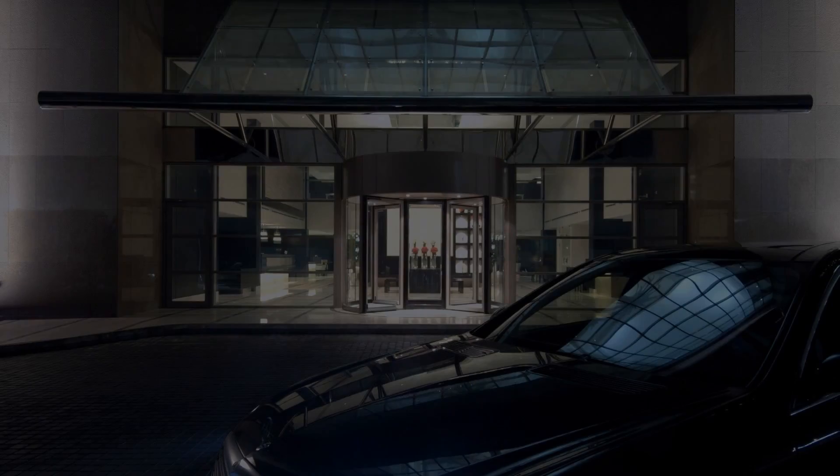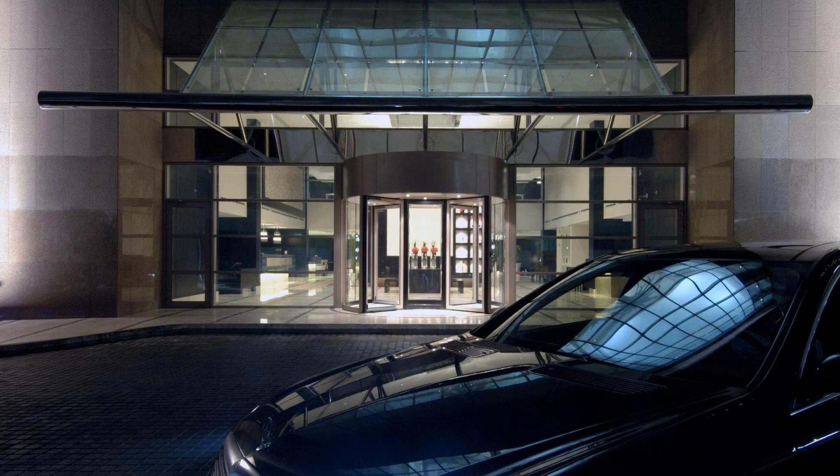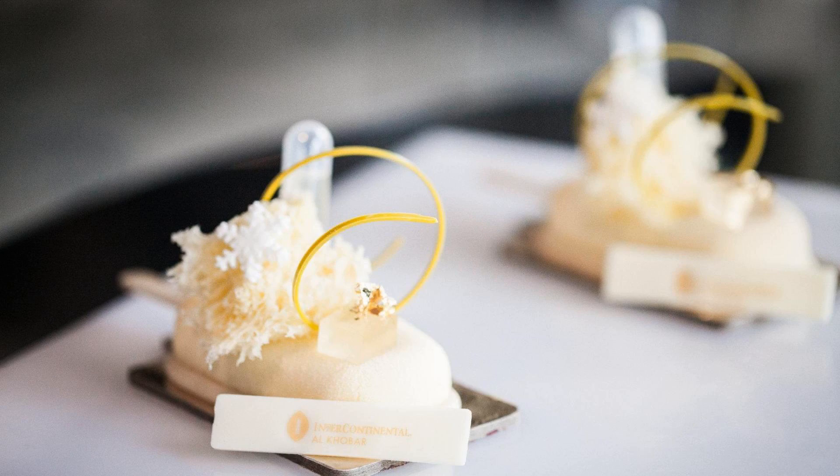Check-in time for this hotel is 7 AM. Check-out time of this hotel is also 7 AM.